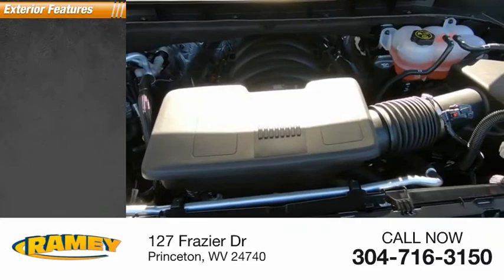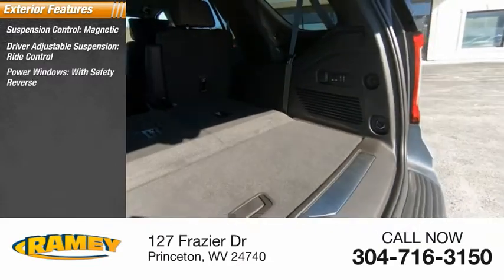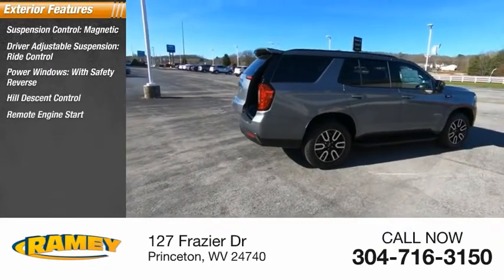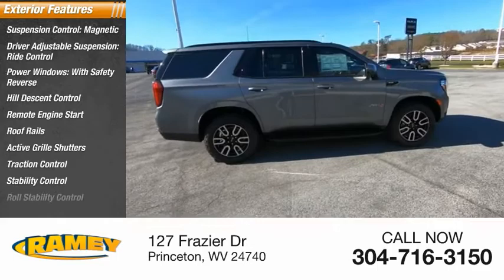Here are some of this vehicle's great options: suspension control magnetic, driver adjustable suspension, ride control, power windows with safety reverse, hill descent control, remote engine start, roof rails, active grille shutters, traction control, stability control, and roll stability control.